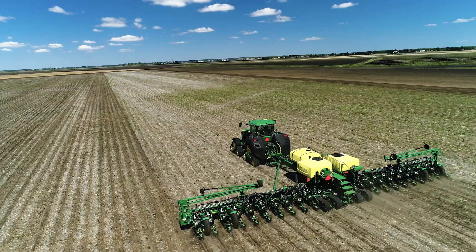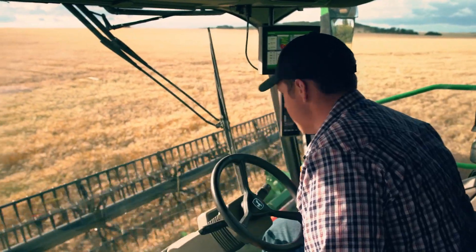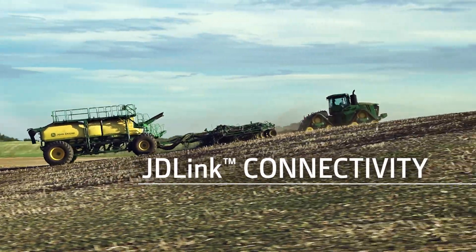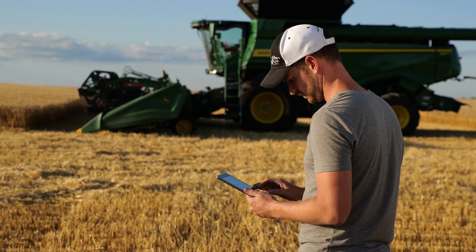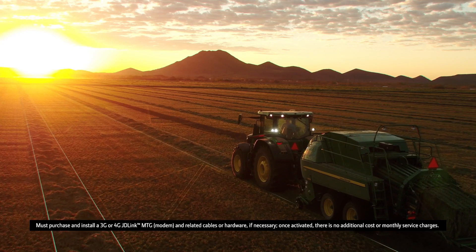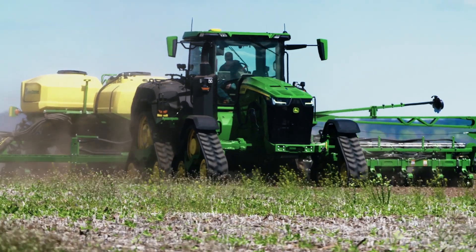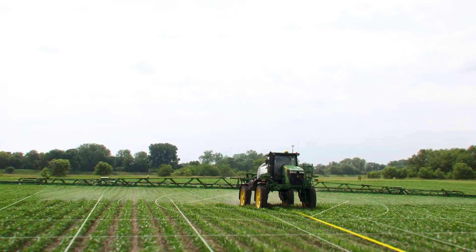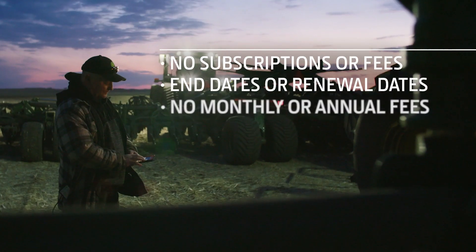Out here, it pays to know your team is supported, to know where your machines are working, to know your fields are progressing. And best of all, you don't have to pay for this — because now JDLink connectivity is available to you at no additional charge. That's right, John Deere is the first in its industry to eliminate the need for you to pay for connected service. Just turn it on with a few clicks in your John Deere Operations Center account — it's a one-time setup that activates the service on your current and future JDLink-equipped machines. There are no subscriptions or fees, no end dates or renewal dates.